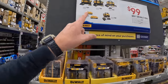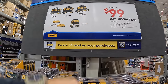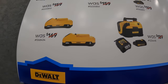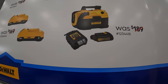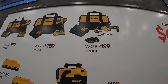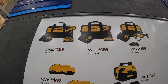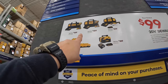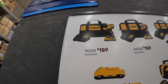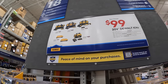DeWalt also has an end cap deal: $99, your choice for any of these kits. Options include: two 3 amp hour batteries with 21700 cells, a vacuum kit with a slide-on charger and 1.2 amp hour battery, XR oscillating tool as a kit, the DCF840 with 2 amp hour battery and charger, or the regular brushless half-inch drill driver with 2 amp hour battery, charger, and a bag. Snag these deals while you can.